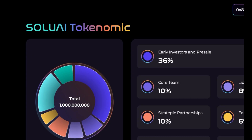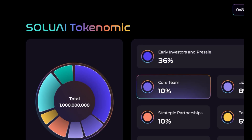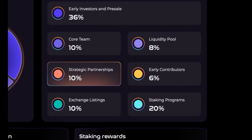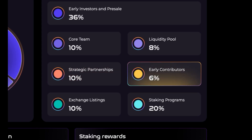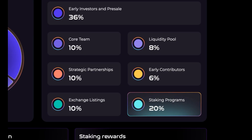We can also see their tokenomics here. The Solu AI tokenomics: 36% going to early investors and pre-sale, 10% core team, 8% liquidity pool, 10% strategic reserves, 10% strategic partnerships, 6% early contributors, 10% exchange listings, and 20% staking programs.